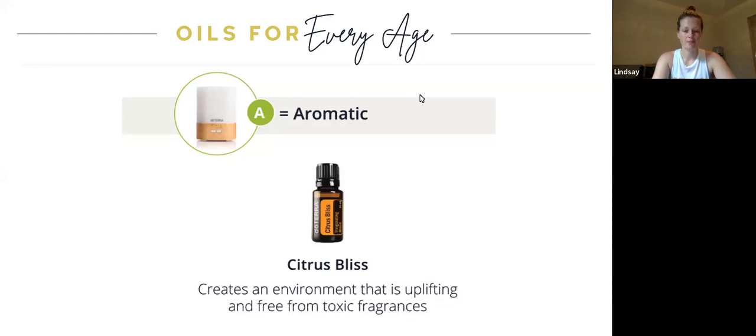Hi everyone — I'm Lindsay. One of the ways we can use essential oils is aromatically, and you can see the diffuser pictured here. I love to use my diffuser every day and every night. Citrus Bliss, which Tara was talking about, is really an amazing oil — it reminds me of orange creamsicle pops from childhood. I like to diffuse this at my desk while working from home. It makes the room smell good and helps you feel happy and energized, and you can feel good about it being safe because it doesn't have any toxic fragrances whatsoever.